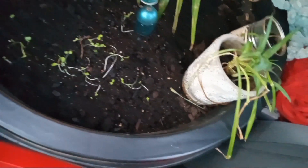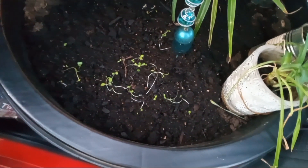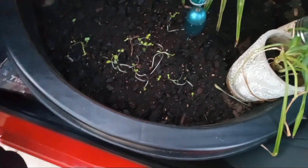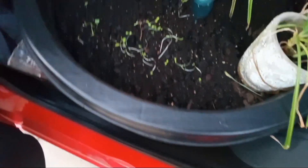I believe I was less particular about where I put them this time, so I can't tell you which ones these are — if these are lettuce, spinach, or broccoli. But we will find out.